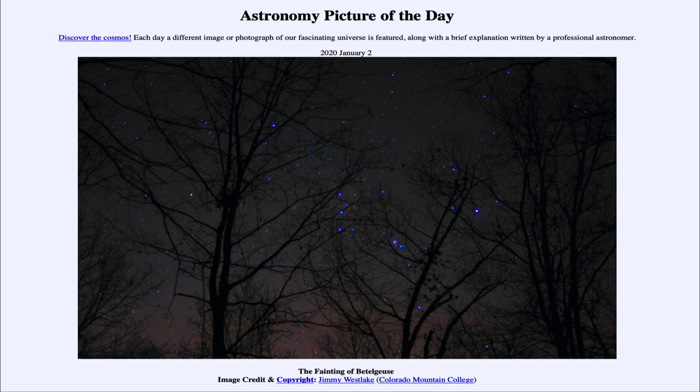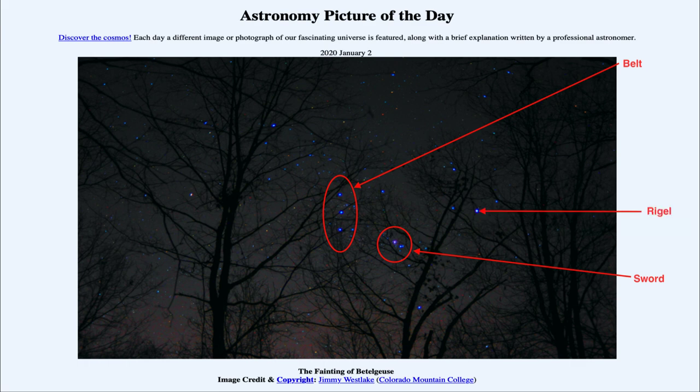So what do we see here? This is an image showing the constellation of Orion. Right in the middle you can see the three stars that represent the belt. Down below and to the right, you can see the stars that represent the Sword of Orion. There are two very bright stars in Orion — Rigel and Betelgeuse. Rigel is the bluish star over to the right, and Betelgeuse is the redder star over to the left.